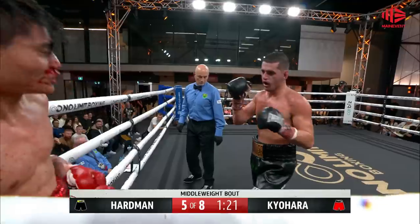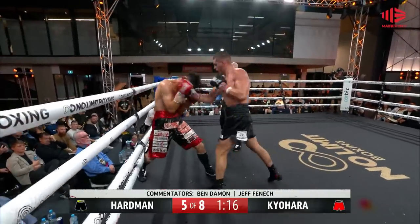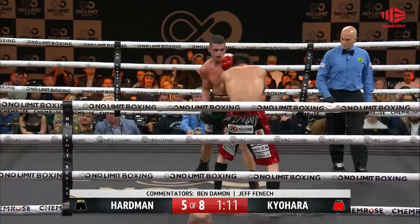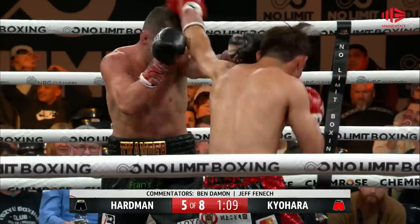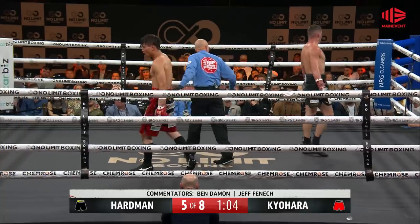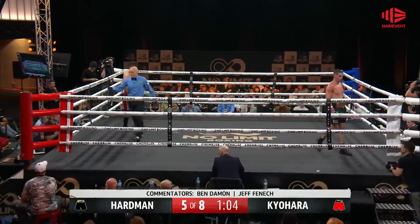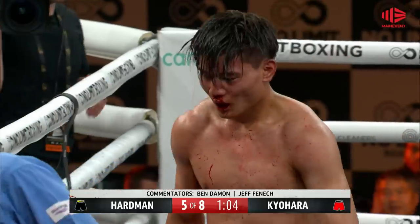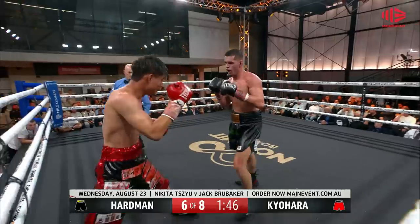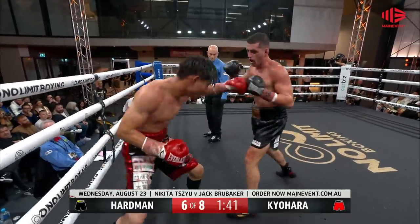There's another uppercut from Kuyahara. He smiles as he takes yet another of those shots. Another uppercut from Kuyahara. Kuyahara is taking plenty of shots here but he's throwing back consistently. Time! And it's the mouthpiece of Kuyahara that was dislodged. He works hard to start this sixth round, takes a big shot and continues to press forward.